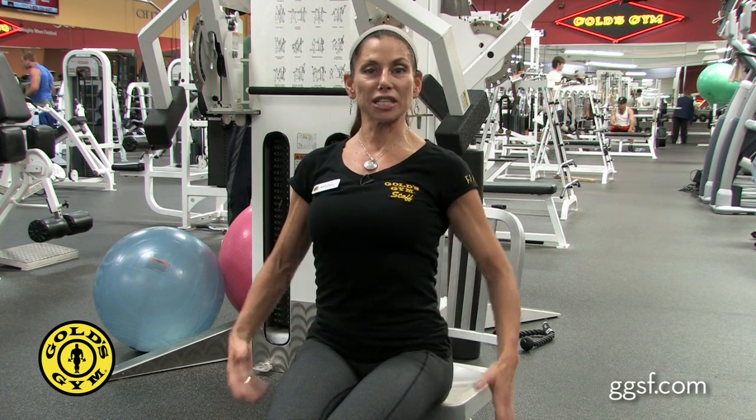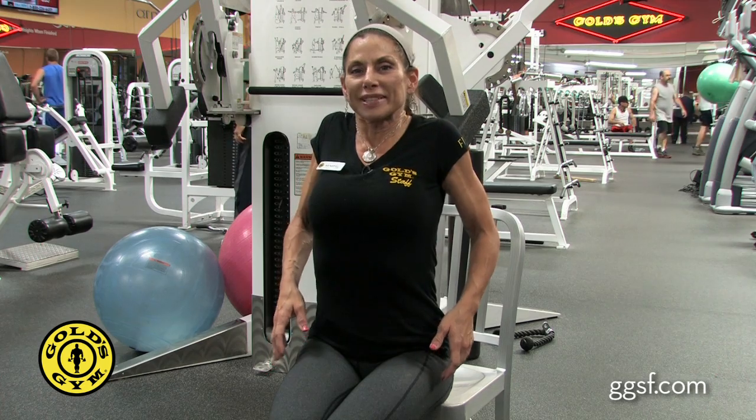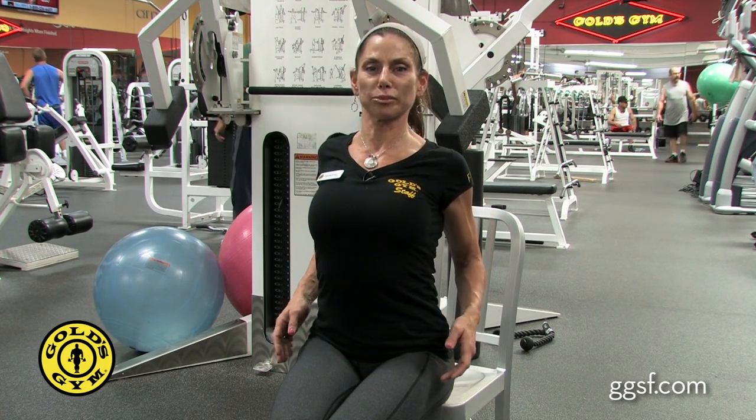You want to sit nice and tall, pull the shoulders up, retract the shoulder blades behind, and repeat about 10 times. You can do this throughout the day.